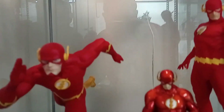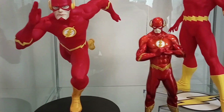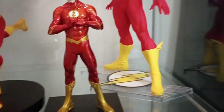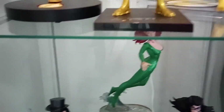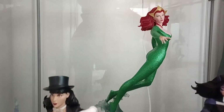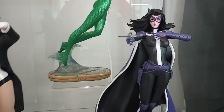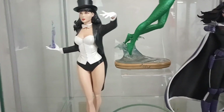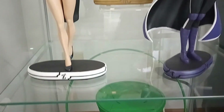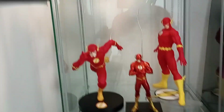Moving down to the next shelf, we have all of my Flash smaller scale statues — all the different Flashes right there. And then a couple of my Covergirls: the Mira, the Huntress Covergirls, and the Zatanna, all designed by Stanley Artgerm Lau. And then the bottom is the Green Lantern Power Battery. Alright, so we're done there.